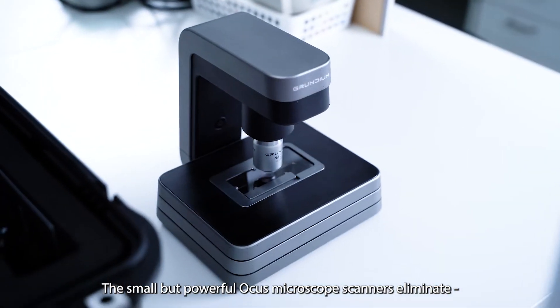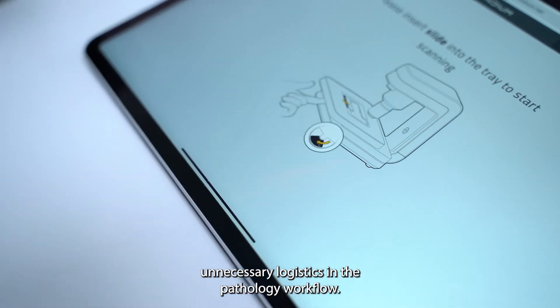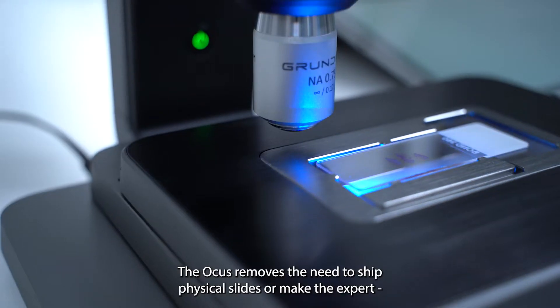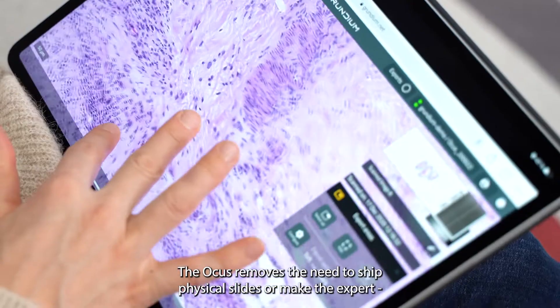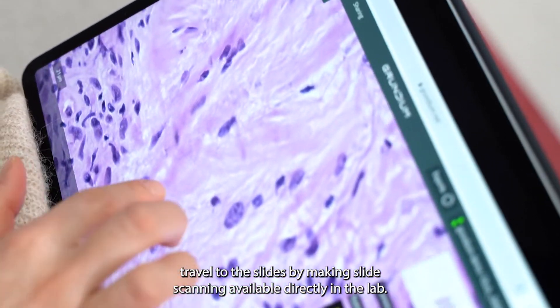The small but powerful OCUS microscope scanners eliminate unnecessary logistics in the pathology workflow. The OCUS removes the need to ship physical slides or make the expert travel to the slides, by making slide scanning available directly in the lab.